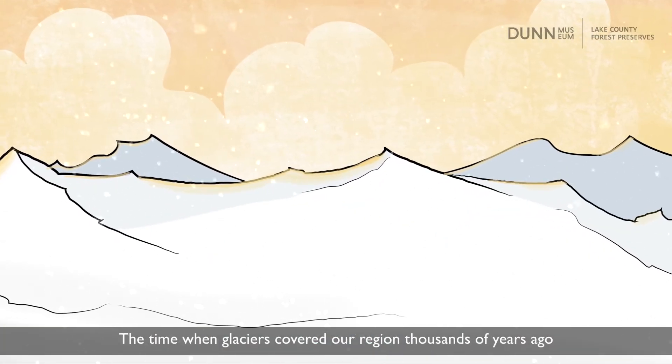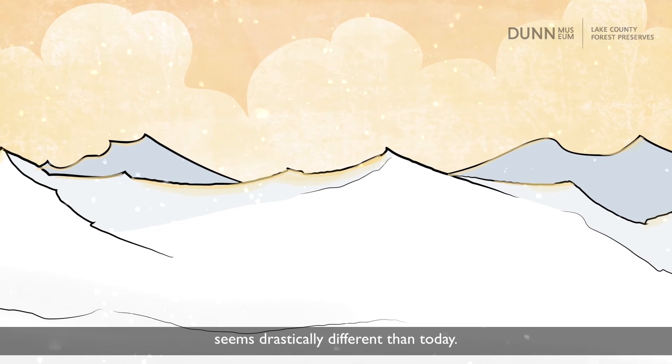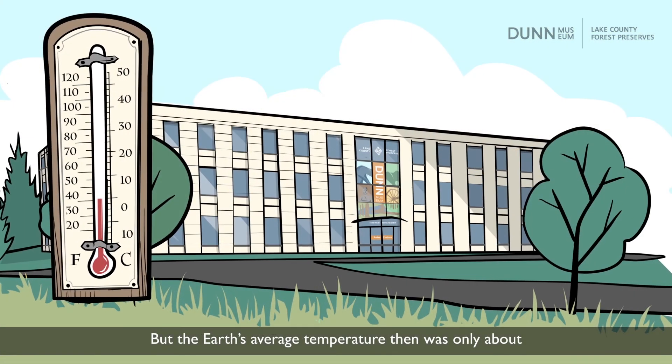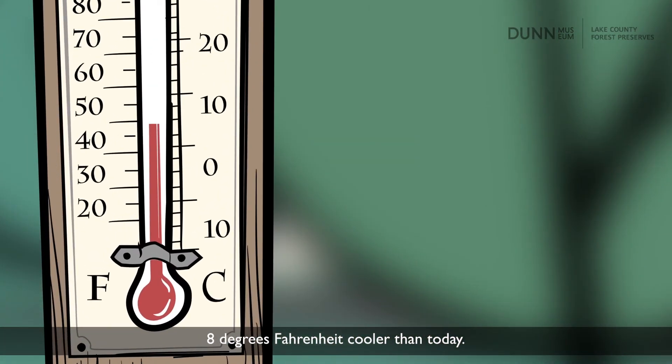The time when glaciers covered our region thousands of years ago seems drastically different than today. But the Earth's average temperature then was only about 8 degrees Fahrenheit cooler than today. It doesn't take a lot to radically change the Earth's environment.